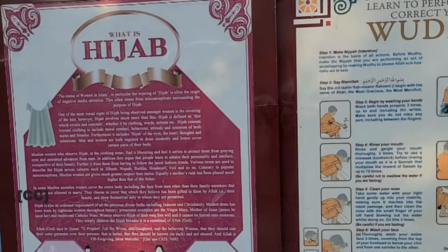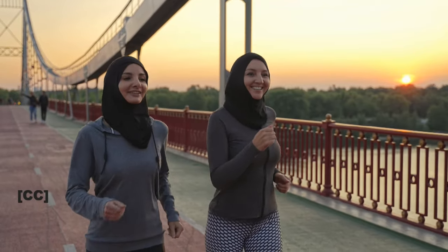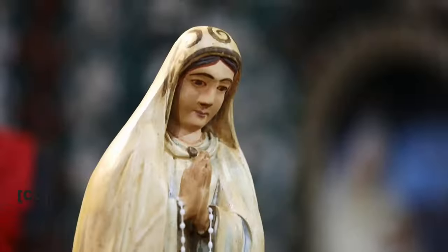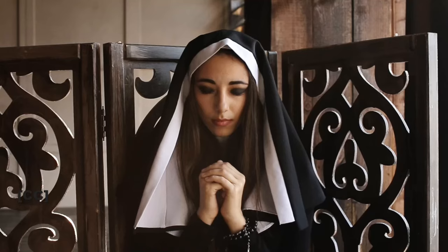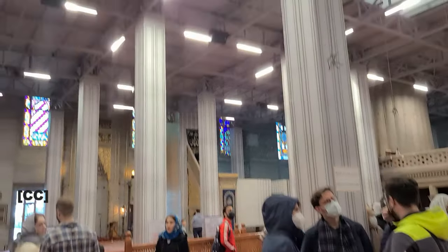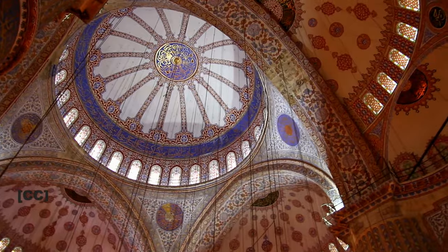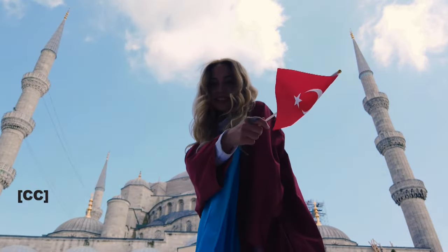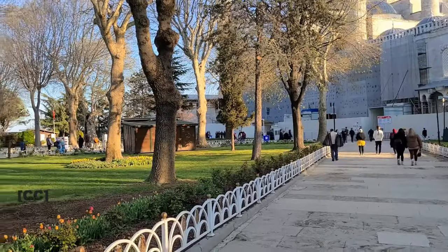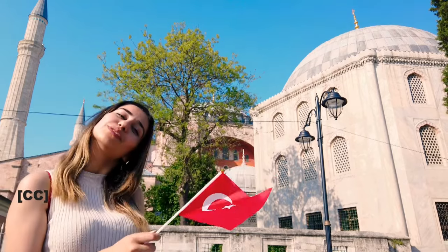Do you know what a hijab or headscarf is? It's a term that means partition or barrier and is worn as a symbol of modesty. Interestingly, even during the time of the Virgin Mary, women in the Roman and Greek empires used to wear headscarves. Even nowadays, nuns in the Christian community wear a hijab too — it's the same thing. The decision to wear a hijab is often culturally driven, however not all Muslim women wear hijabs. It's a personal choice and freedom of expression.